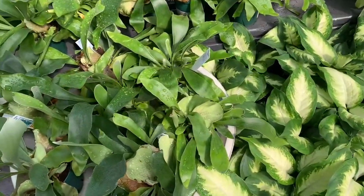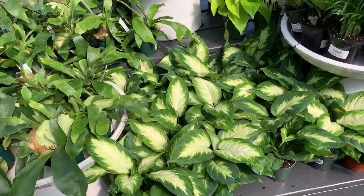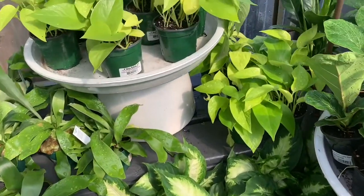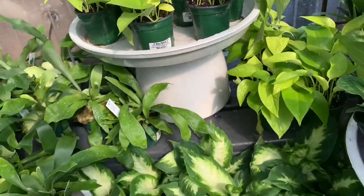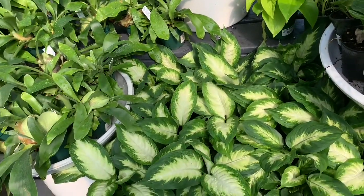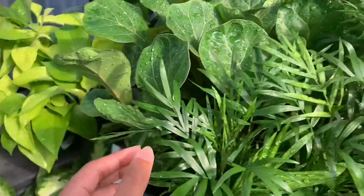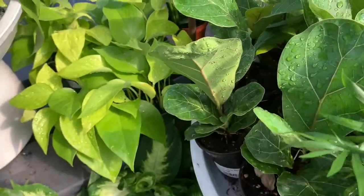Here we have some staghorn ferns, all included in the deal. If you live in the Atlanta area, be sure to check it out. We have some neon pothos for $5.99, some bisonfakia for $5.99, more neon pothos, some parlor palms, and lots of fiddle-leaf figs.